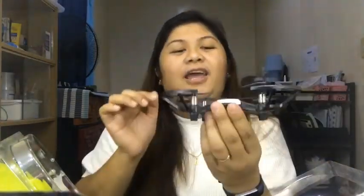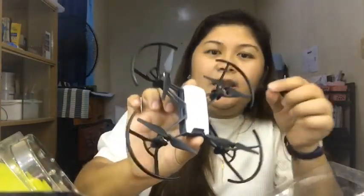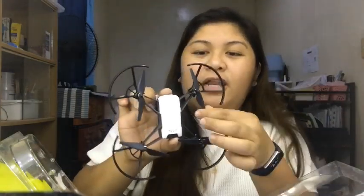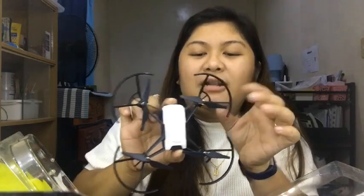Here's the DJI Tello up close. These propellers are detachable. If one gets damaged, you should read the manual to learn how to remove and replace it.